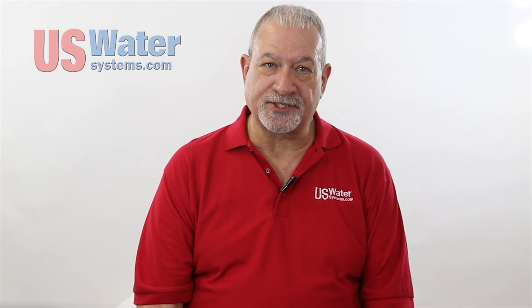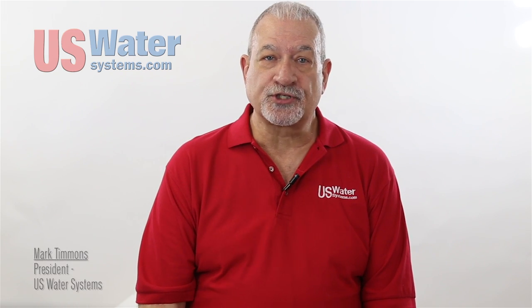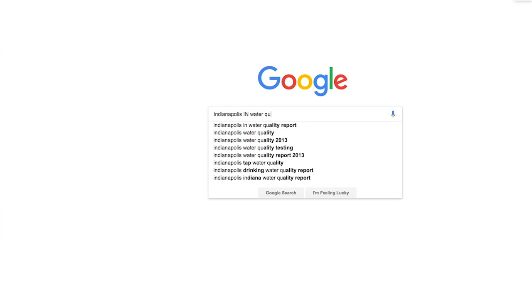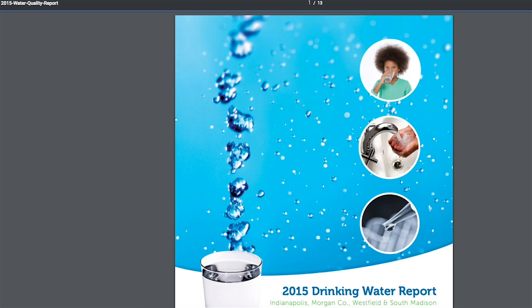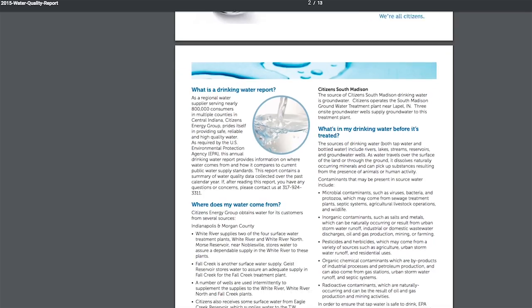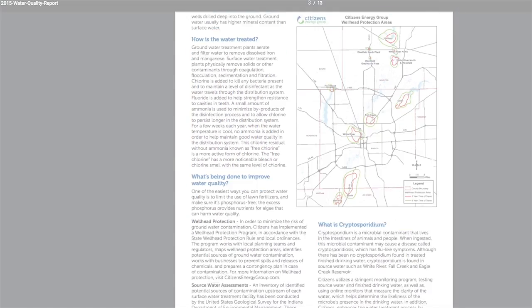If you have water supplied by a municipality for which you pay a monthly water bill, you have what we call city water. With city water, it's usually not necessary to obtain a laboratory water test. Generally you can know what is in your water just by entering the name of your city. For instance, I live in Indianapolis, Indiana, so if I Google 'Indianapolis, Indiana water quality report,' here's what I get. It's not so easy on well water — you have to get a lab test on well water — but since you are on city water, it's much easier.